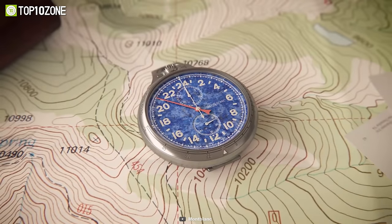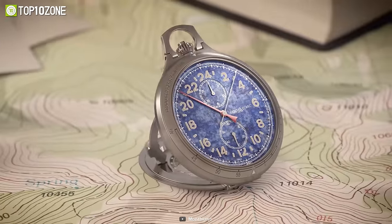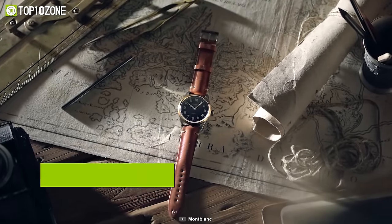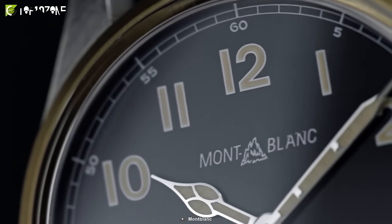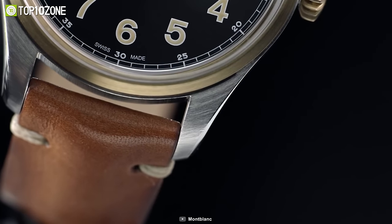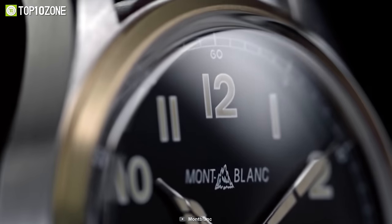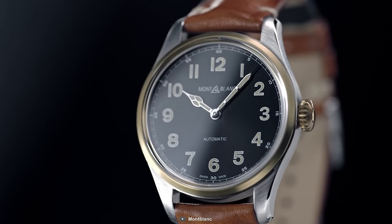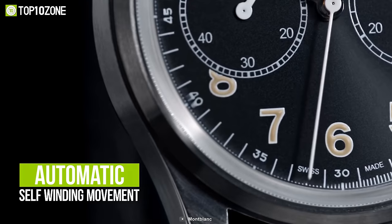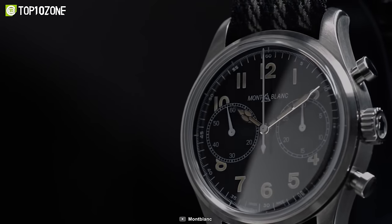Pioneering since 1906, Montblanc has poured their hearts and souls into every timepiece they make. The Montblanc 1858 Geosphere is no exception, as it is a luxurious professional-grade watch that will definitely go with your style. It is crafted using a combination of materials such as steel and ceramic, all of which accentuate the high quality and exclusiveness of this timepiece. This watch has an automatic self-winding movement with indications for hours, minutes, a second time zone, and hand-type date.